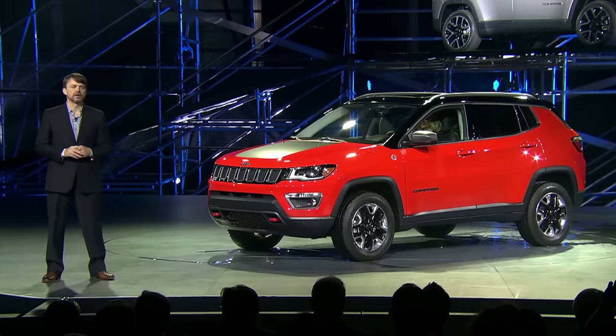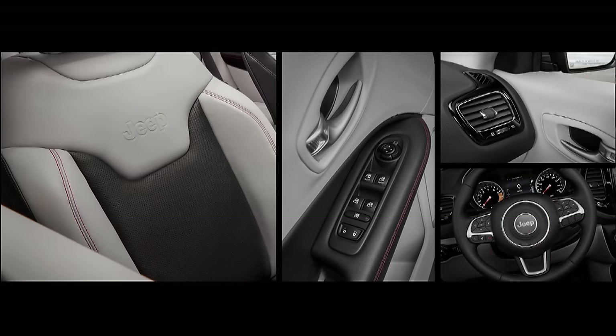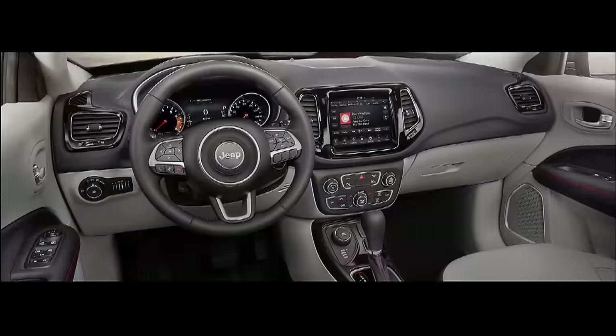It also has an available huge dual-pane sunroof which will really bring that open-air sense of freedom to both the front and rear passenger seats. The interior carries forward a fine balance of premium materials and purposeful execution. The contoured seats are designed to keep drivers positioned for comfort while offering security and control. The cockpit is designed around the driver with an available full-colour 7-inch instrument cluster — the largest in the segment — easily configured for personal preference.